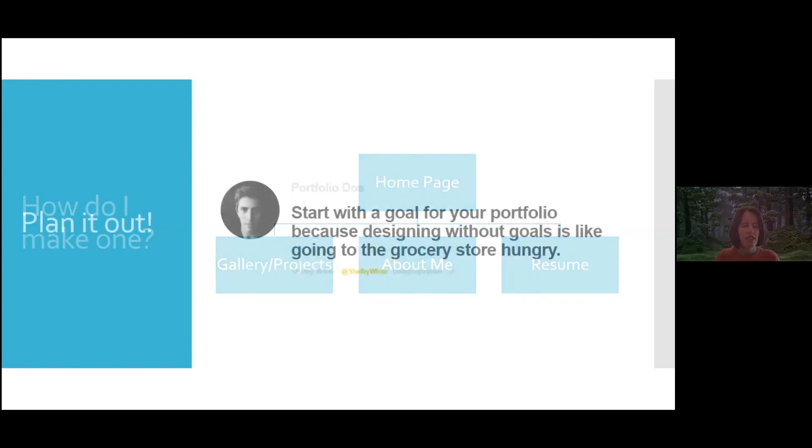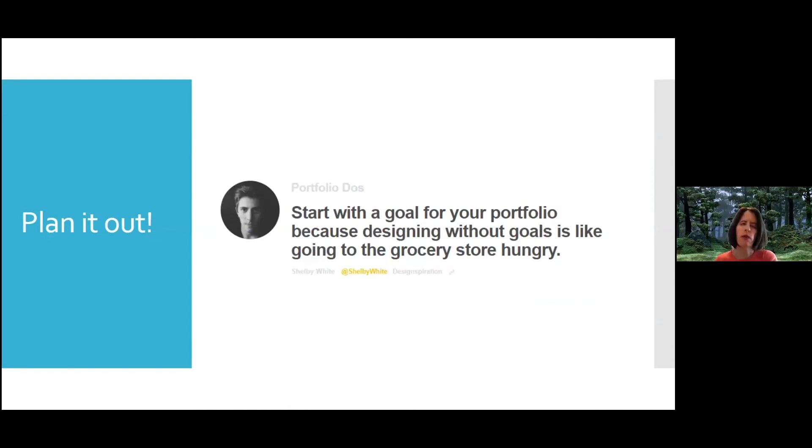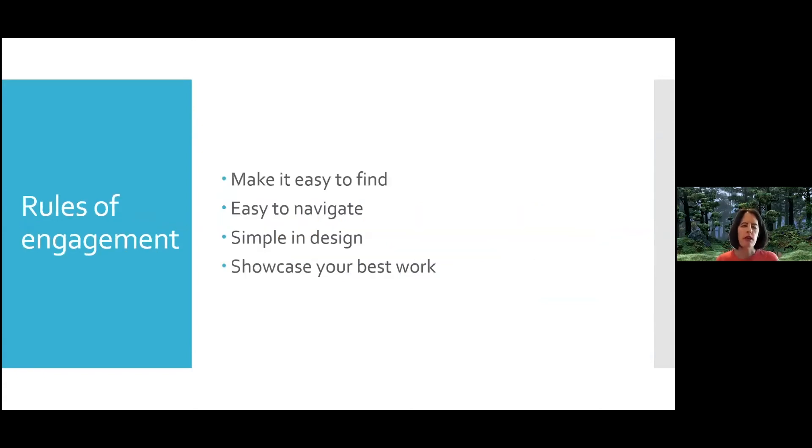When I talk with students, I talk about starting with a goal for your portfolio in mind. I love the statement that if you don't start with a goal, it's basically like going to the grocery store hungry — you're not really focusing on what you need to do. The rules of engagement for portfolios: make it easy to find. This goes hand in hand with LinkedIn — customize your URL, make it easy to find, make it match your other social media or self-branding that you put out there.